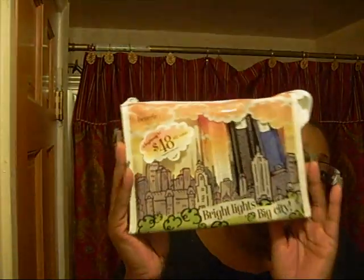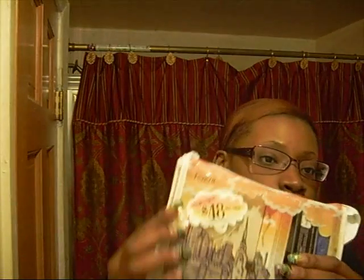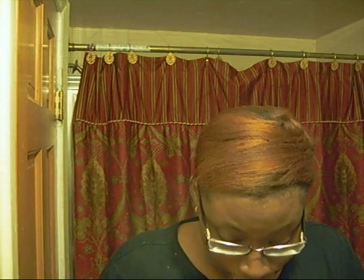From Sephora I got the Bright Lights Big City set from Benefit. One thing I love about Benefit is their packaging. This was valued at $82, then selling for $48, then on sale for $35, and I got an additional 20% off, so it ended up being $28. I've always wanted to try the Eye Bright — it comes with three full-size things for $28, which is amazing. The Eye Bright is like a pencil and I'm going to use it as my eyebrow highlight.